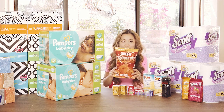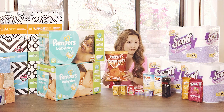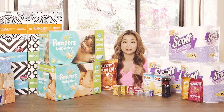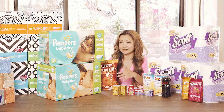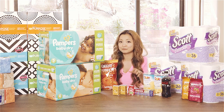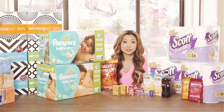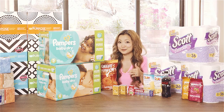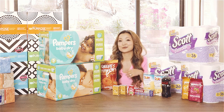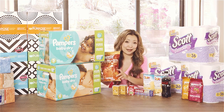The next deal is on Cheez-It Crunch, a new snack product. There is a 50% off cartwheel on these right now, and they are on sale for $2.50 until April 25th, making them $1.25 after the cartwheel — limit two. We also have a $0.75 off coupon from RP329, so after the coupon you pay $0.50. There's also a $0.50 off Ibotta cashback, making them free after cashback and coupons.